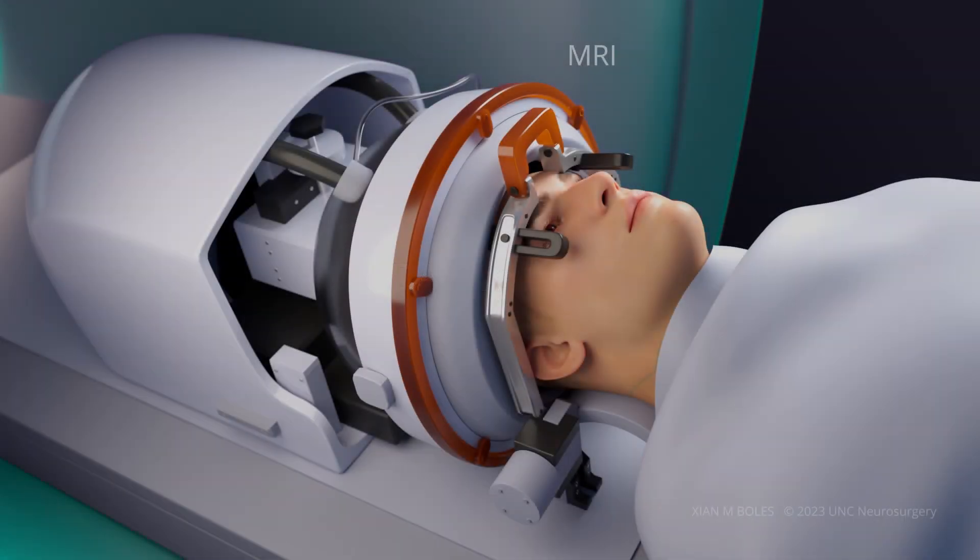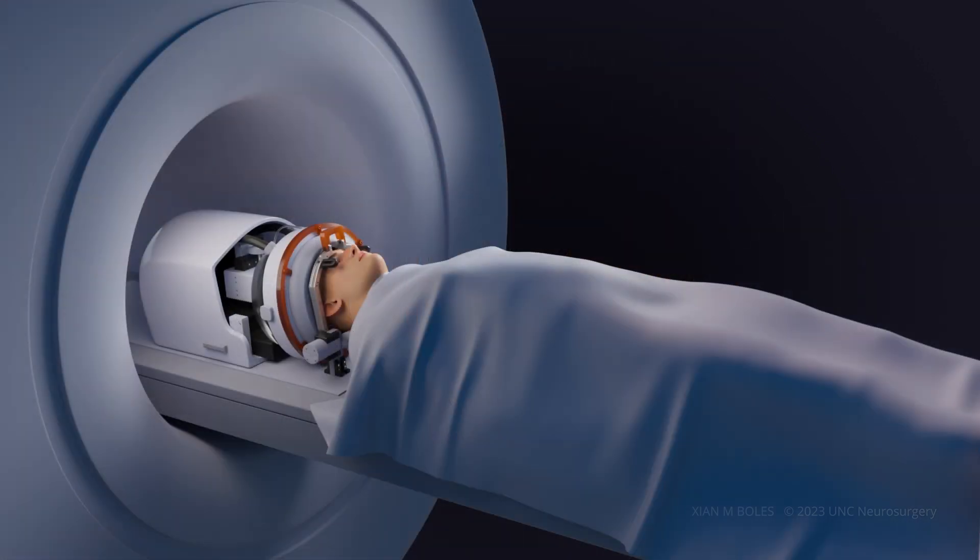This treatment is performed with live MRI guidance. Patients receive a stereotactic head frame to stabilize their heads during surgery. The ultrasound transducer is placed on the head, and the transducer cavity is filled with degassed water. Patients are positioned comfortably in the supine position and padded at the pressure points to reduce any discomfort during the treatment, which lasts between 1 to 2 hours.